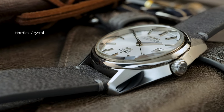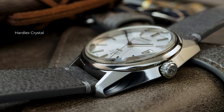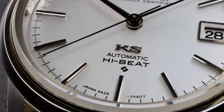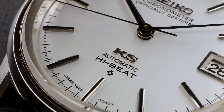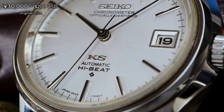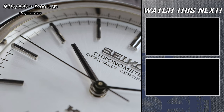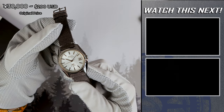The dial is a stunning sunray white with gorgeous hand-applied baton markers. There's black down the middle, and the hands are incredibly unique — the ultra-thin dauphine-style design really stands out, and I'm a big fan of it. We have an applied Seiko logo and KS on the dial. This watch is truly worthy of the name King. Back in 1974, it cost only 30,000 yen — about 200 USD — which adjusted for inflation is roughly 1,200 USD today. I think it's worth it, but I want to hear your thoughts.